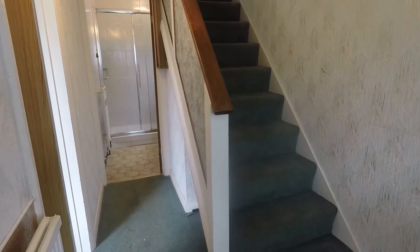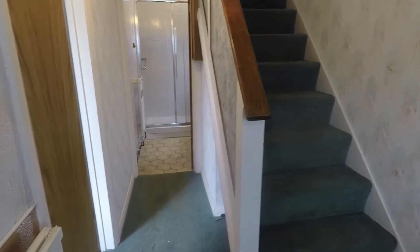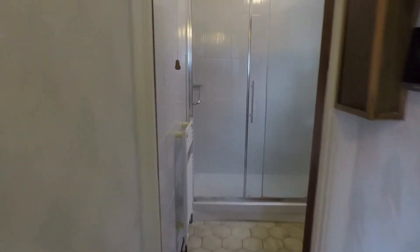From here we have access up to the first floor by the staircase and into all of our ground floor rooms. Straight ahead I'll take you into the bathroom.